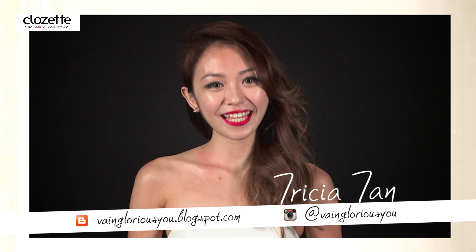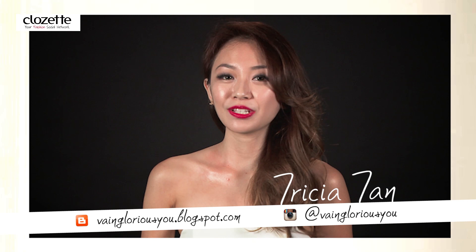Hi, I'm Trisha. I'm a fashion and beauty blogger. I own an online boutique at vgystore.com. I also have a physical store located at the Queen and Lovely Haji Lane.